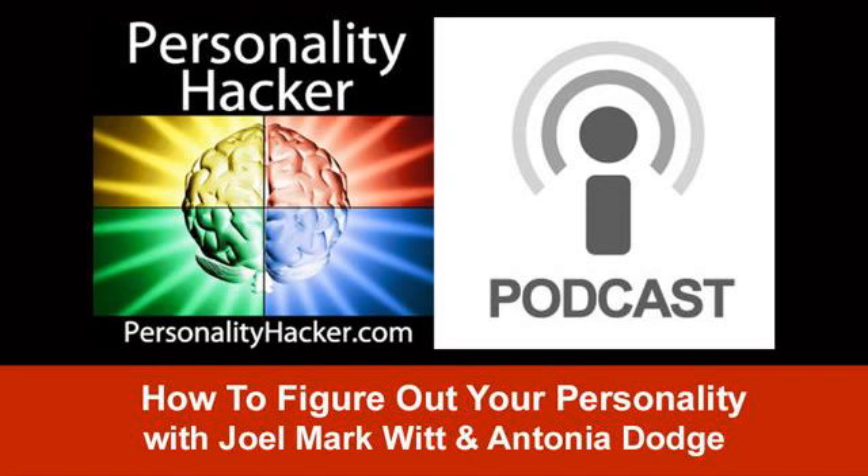Hey, welcome to the Personality Hacker Podcast. My name is Joel Mark Witt, and I'm Antonia Dodge. We want to talk about finding out and figuring out your actual personality type. We get people taking the test at Personality Hacker, and we get a lot of questions on the website, on Facebook, on the community about: I've taken your test, I've taken other tests on different websites, I get maybe different results. Are these tests accurate? How can I actually know my real personality type? Maybe my results didn't resonate with me, or I want to just make sure.